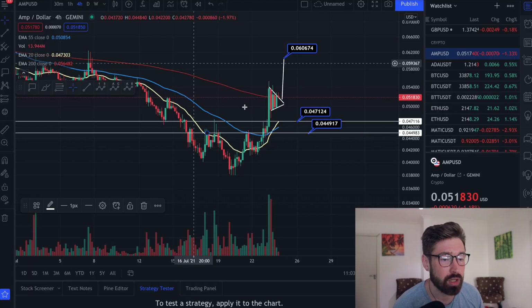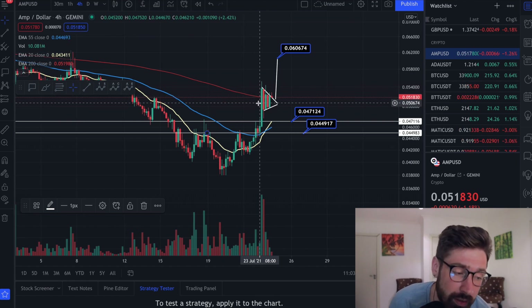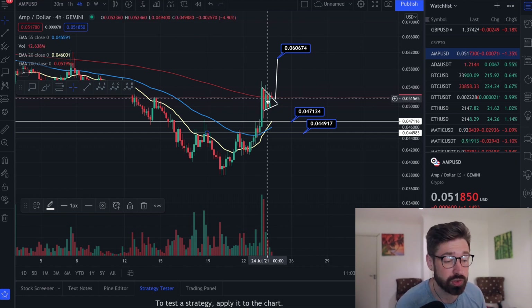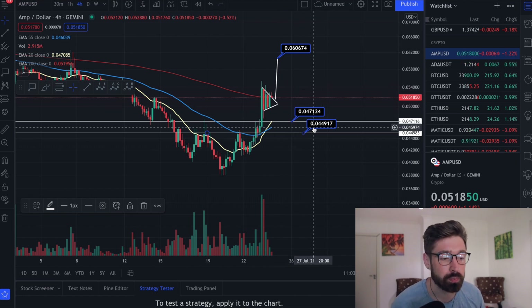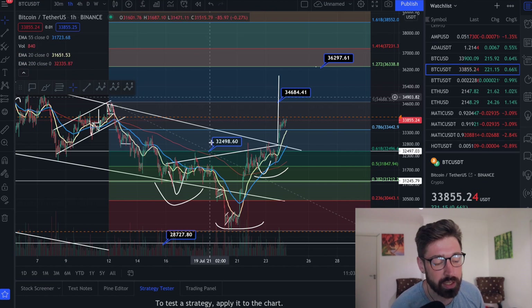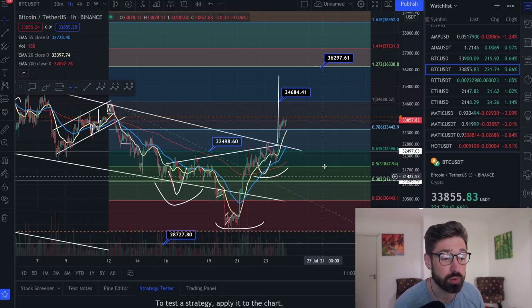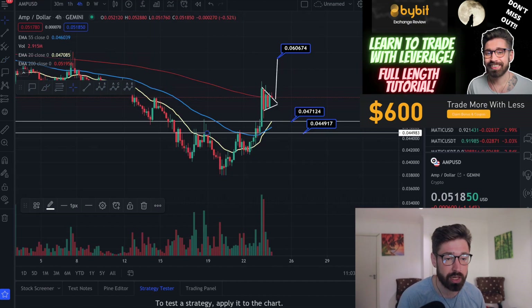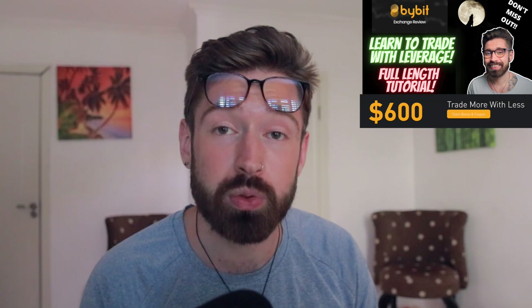Keep an eye on this pattern. If we do break out, that's your target at 0.060. If we just hit resistance and roll over, you have those support levels at 0.047 and 0.044. AMP moves very closely with Bitcoin, so keep an eye on Bitcoin. We are seeing some bullish signals here, but it is the weekend and we are seeing low volume — please take that into account, as we've seen breakouts on weekends which lead to fakeouts.